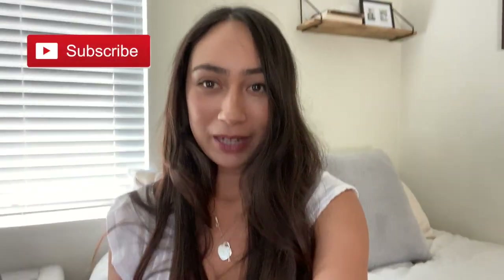Thank you again for watching my video. Please don't forget to give it a big thumbs up and subscribe to my channel. Bye!